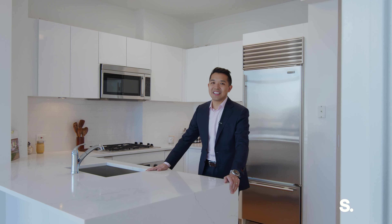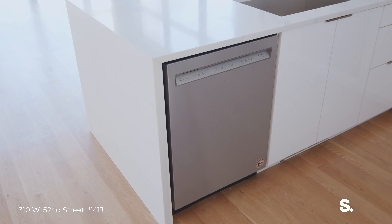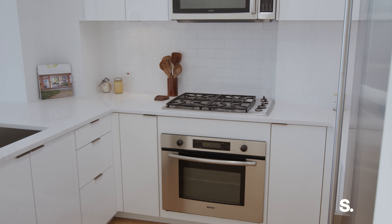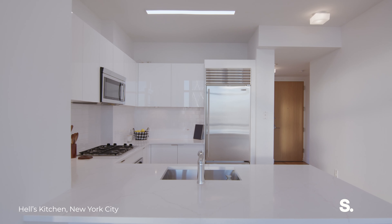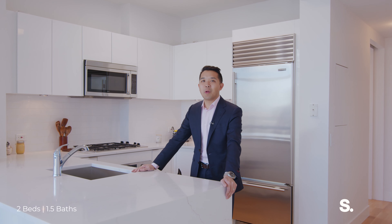You are looking at the product of a six-month, six-figure renovation by this owner. All-new quartz countertops, water falling down the side, brand-new subway tile backsplash, huge appliance package including a SubZero fridge, and all-new white lacquer cabinetry.